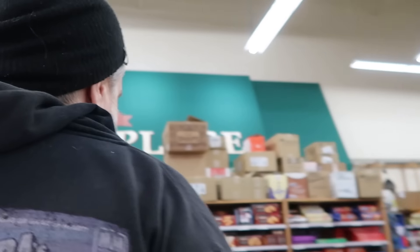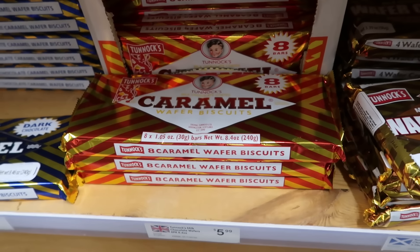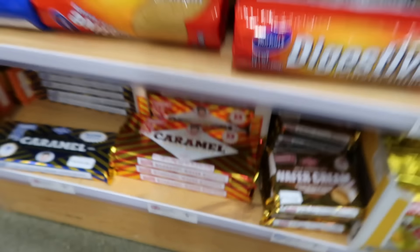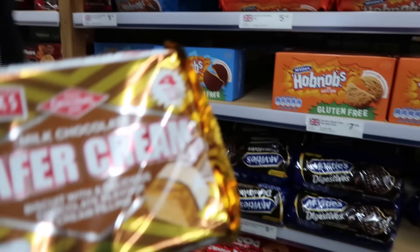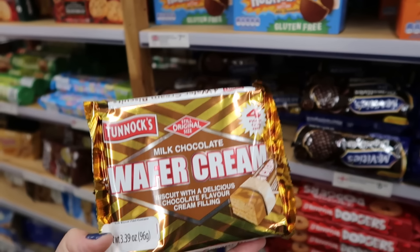Guess what they have here — something I haven't tried that people told us we need to try: Tunnock's! I haven't tried a Tunnock's yet. Wait, what are these? Wafer cream — oh my god, these are my favorite things ever. If you ever want to buy me a present, that's what I want. I have never seen this kind with wafer cream. Have we been out of the UK so long that there's all this new stuff we haven't tried?